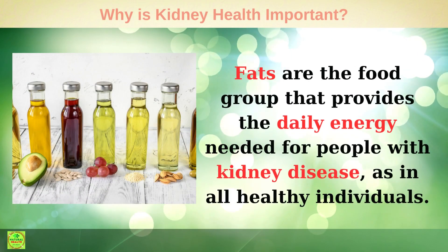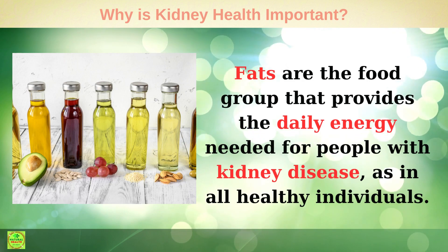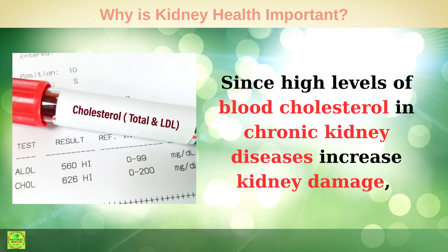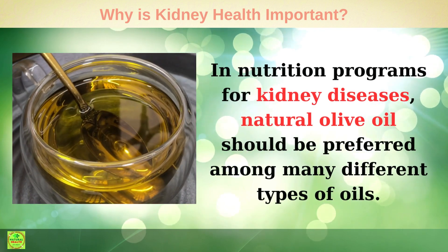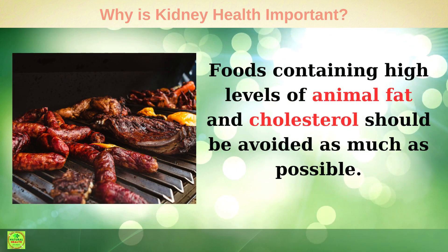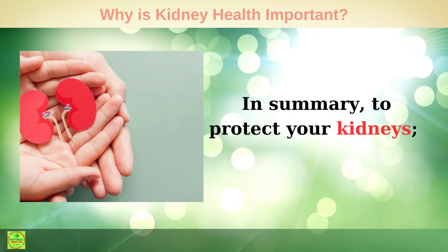Oils: Fats are the food group that provides the daily energy needed for people with kidney disease, as with all healthy individuals. Since high levels of blood cholesterol in chronic kidney diseases increase kidney damage, great attention should be paid to fat consumption. In nutrition programs for kidney diseases, natural olive oil should be preferred among the many different types of oils. Foods containing high levels of animal fat and cholesterol should be avoided as much as possible.